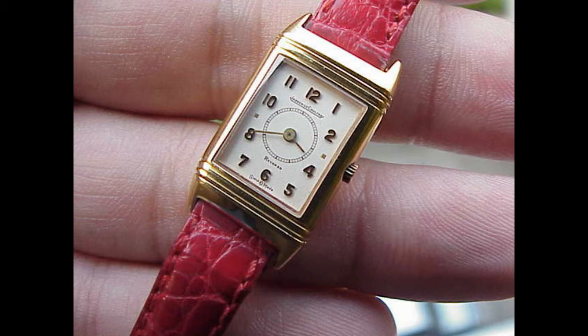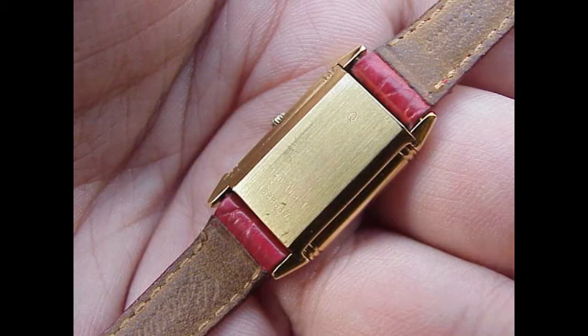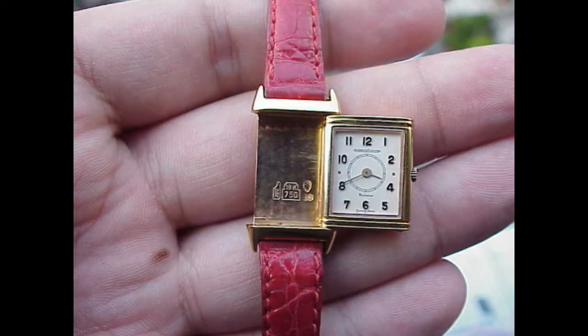It just works on so many levels. I've often said the Reverso — the premium metal to get, I think it should ideally be in steel. But yellow gold is bloody nice as well.